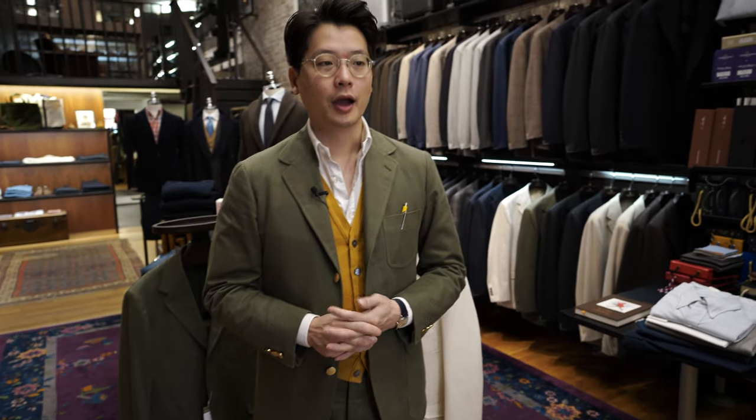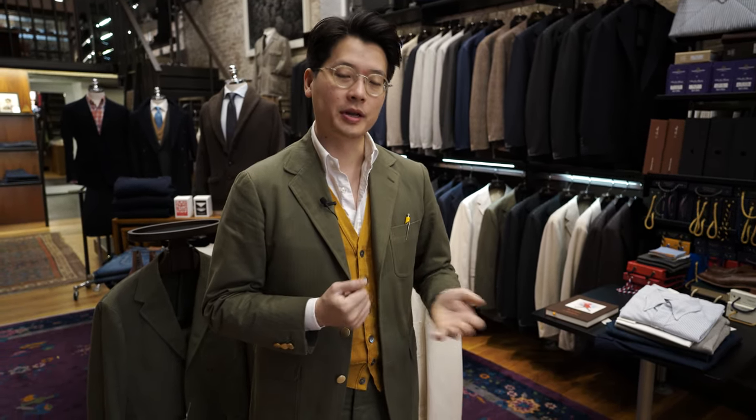Hi everybody, we're introducing some new products today. This whole bunch of products is to do with Mr. Slowboy. Mr. Slowboy is a really great illustrator — a Chinese gentleman named Fei Wang who grew up in Beijing but has been settled in London for a number of years with his wife. He does these really beautiful menswear illustrations.